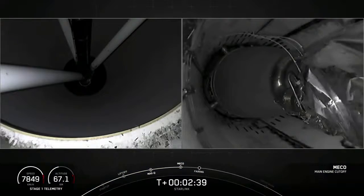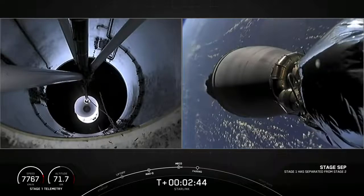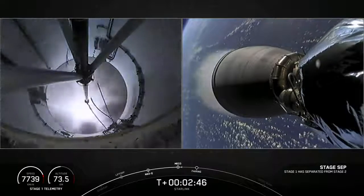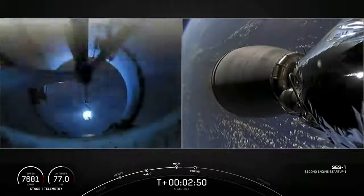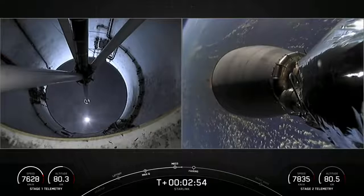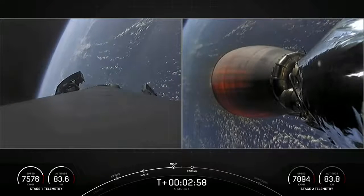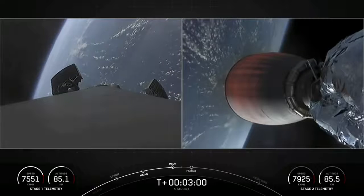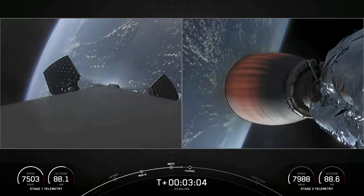Stage separation confirmed. On the left-hand side of your screen we've got the first stage, and on the right-hand side, the second stage. There we heard the call out MVAC ignition — we can see that nozzle begin to develop a lovely orange glow as Earth rotates in the background.